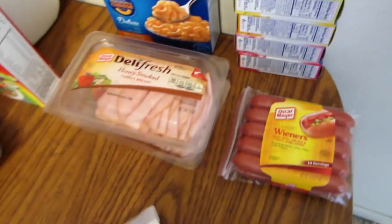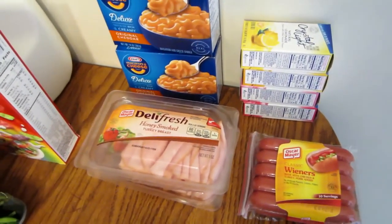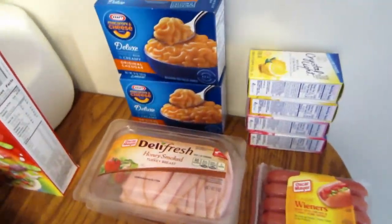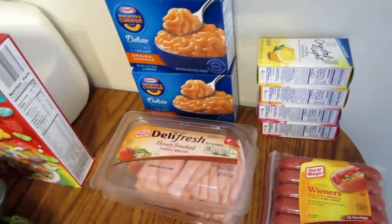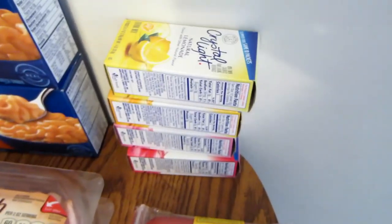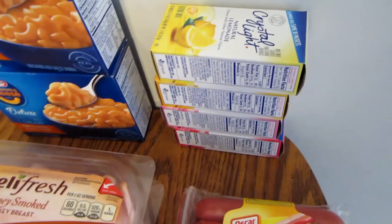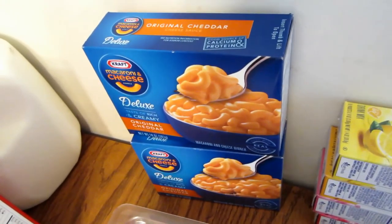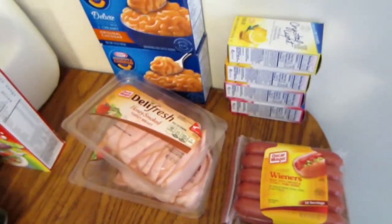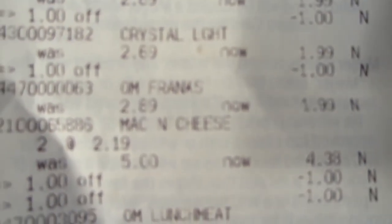At Meijer, they had a deal where if you buy eight specific items — Oscar Mayer and Kraft brand items from their ad — they take $8 off. I bought four Crystal Light packs at $1.99 each, two mac and cheeses at $2.19 each, hot dogs at $1.99, and deli meat at $2.99. I got nine items total, so they took $8 off. I also used a dollar-off-two coupon twice on the Crystal Lights, bringing my total to $10.33, which made each item about $1.15.